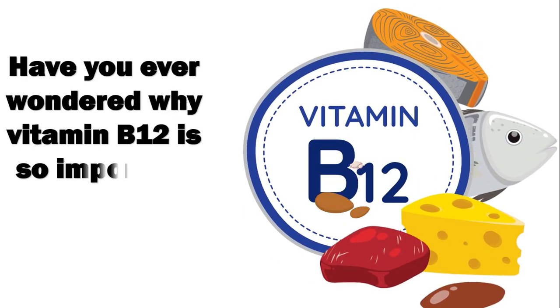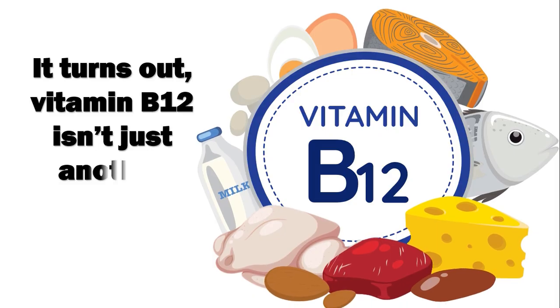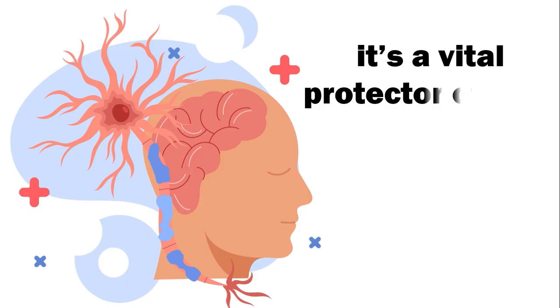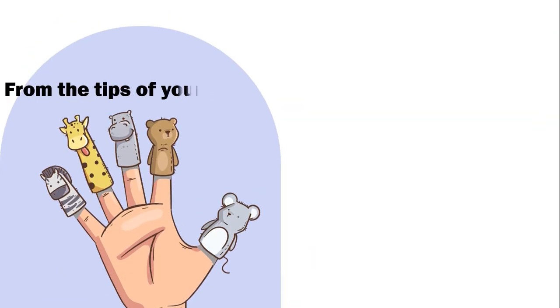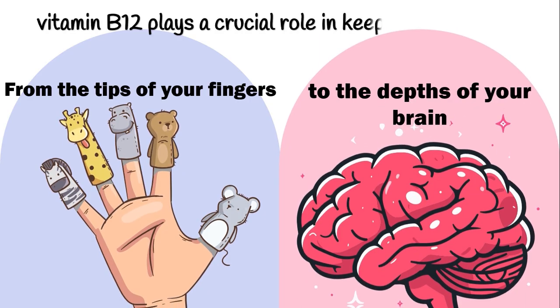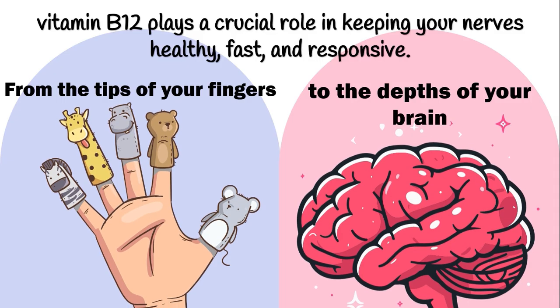Have you ever wondered why vitamin B12 is so important for your nerves? It turns out, vitamin B12 isn't just another nutrient. It's a vital protector of your entire human nervous system. From the tips of your fingers to the depths of your brain, vitamin B12 plays a crucial role in keeping your nerves healthy, fast, and responsive.